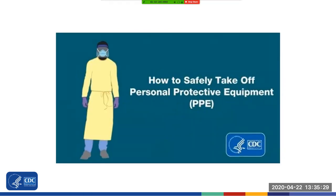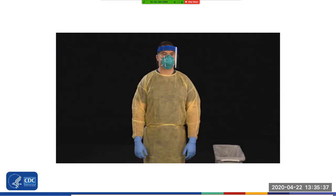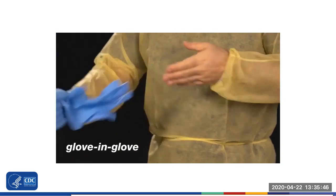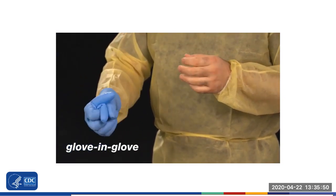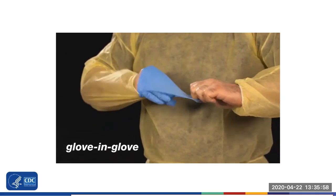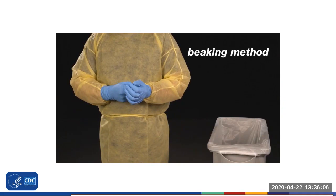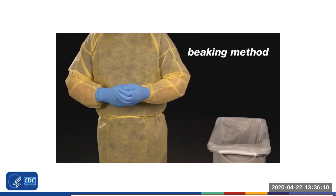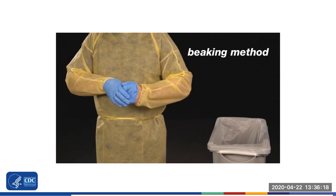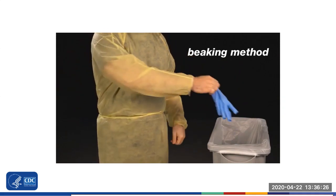And now let's talk about doffing. Remove and discard your gloves. Gloves can be removed using more than one technique. For the glove-and-glove technique, pinch the outside of the glove near the wrist, peel downwards pulling the glove inside out. With your ungloved hand, slide your finger under the wrist of your remaining glove and again peel downwards, turning the glove inside out. Discard the gloves. For the beaking method, pinch the outside of the glove near the wrist, and using your finger, pull the glove inside out and over the fingers and thumb to form a beak. With the beaked hand, pinch the opposite glove at the wrist and pull downwards, turning the glove inside out. With the ungloved hand, pull the beaked glove off, touching only the inside of the glove.